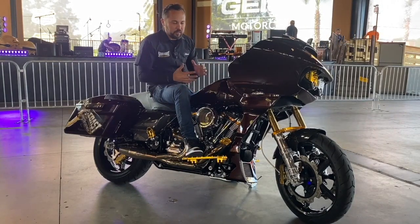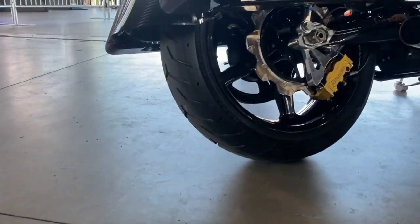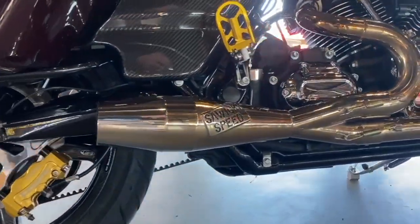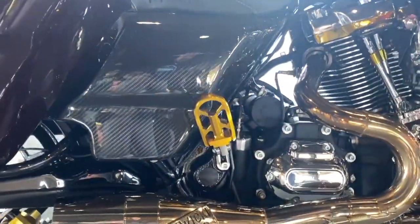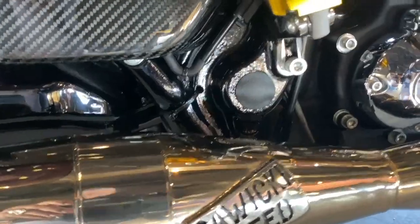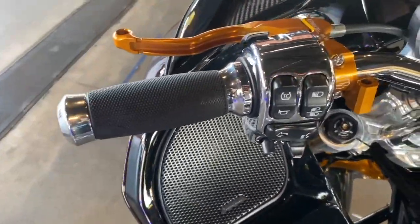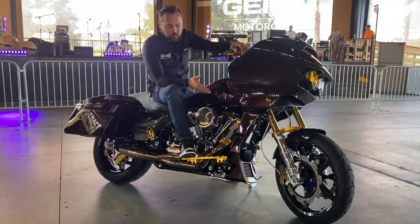A lot of the things done to this bike were based on the performance gold colors. With Ohlins being kind of the central part of this with the suspension, we decided to go with the Flow Motorsports foot controls on the front and rear. Behringer had a great color on the hand controls as well as the brake calipers.